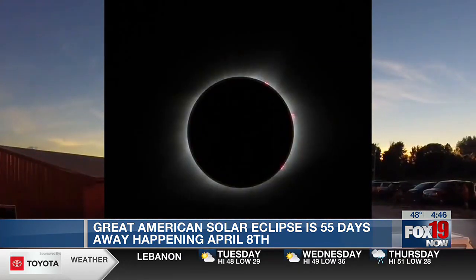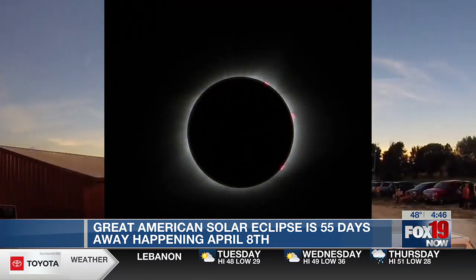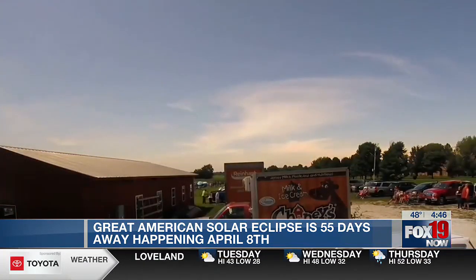The corona is that wispy, cloudy stuff around the sun. The darkness is a little purer, and you can see more of the stars during the daytime.